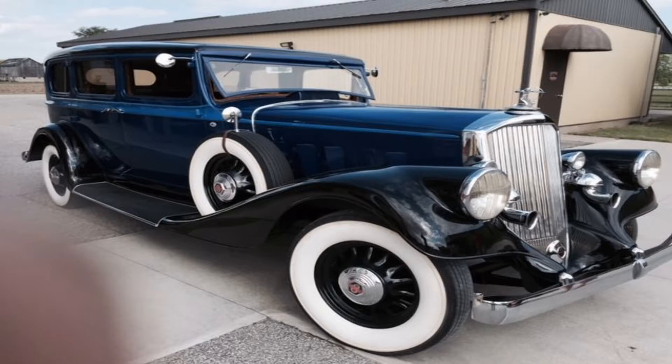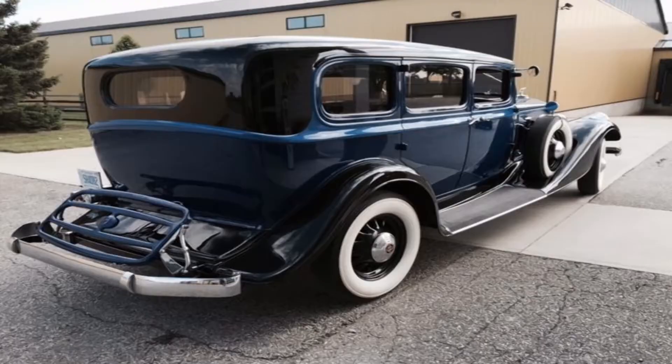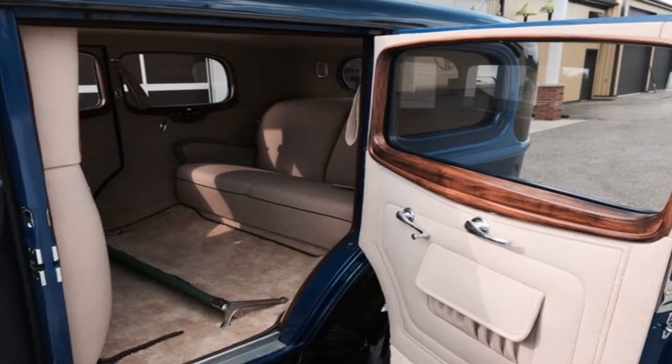That must be the '34 Pierce Arrow. This 1240A model features privacy glass between the chauffeur and rear seat passengers. They just purchased this car last year. It was built brand new by Pierce Arrow and was sold to a prince in Asia.